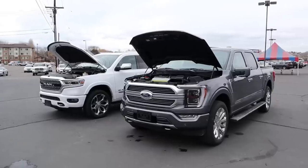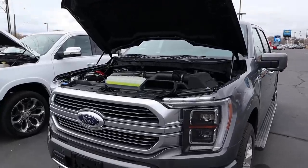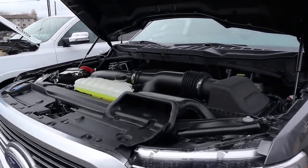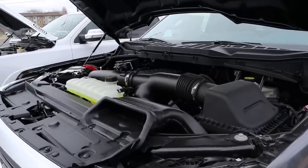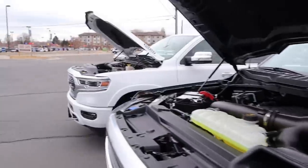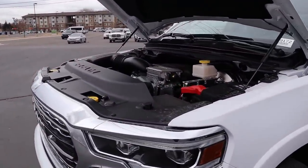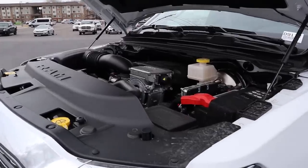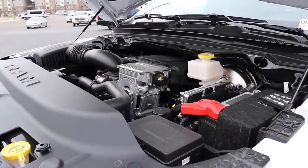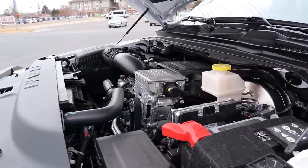Let's go into the hoods of both trucks. Starting with the F-150 Limited, we have a twin-turbo 3.5-liter V6 that goes through a 10-speed automatic transmission. Fuel economy is 18 around town and 23 on the highway, with power outputs of 400 horsepower and 500 pound-feet of torque. Coming over to the Ram 1500 Limited, we have a naturally aspirated 5.7-liter Hemi V8 through an 8-speed automatic. Fuel economy is 17 city and 22 highway with the e-torque system, and power outputs are 395 horsepower and 410 pound-feet of torque.